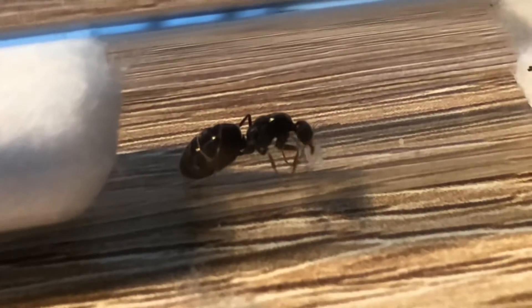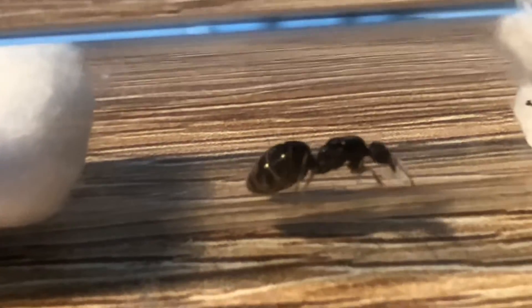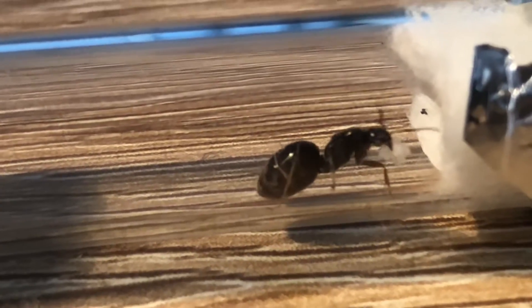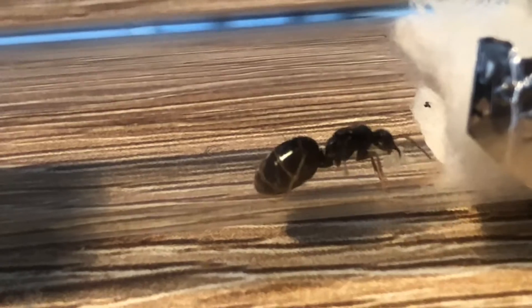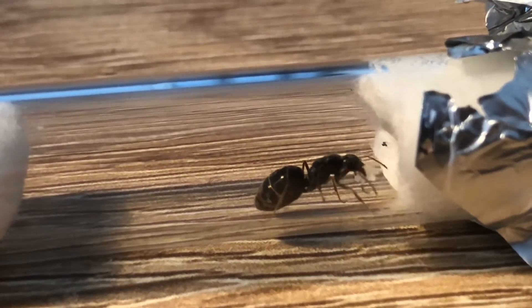I need to do a video showing the scale of ants, because in these videos they must seem really big filming so up close to them. Hopefully you enjoyed this video and I'll see you next time in another update on these rainbow ant queens and all the other ant colonies on my channel. Bye everybody!